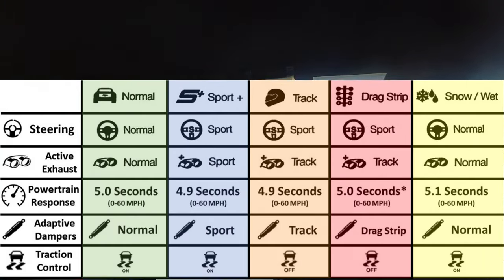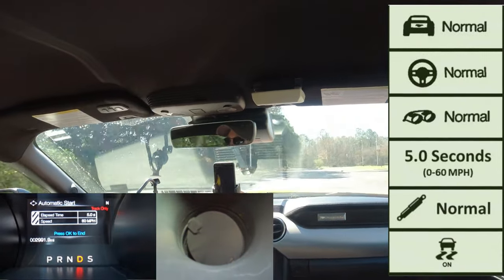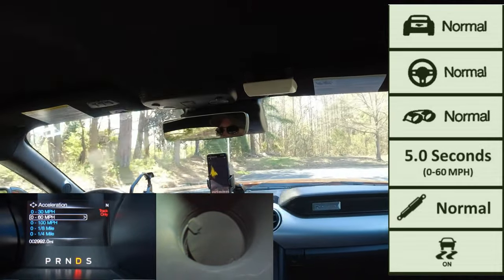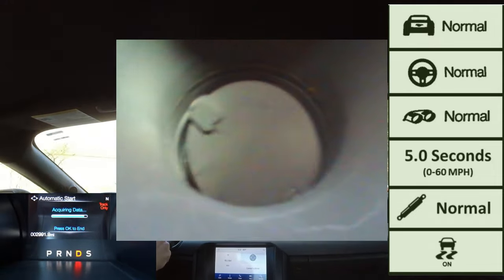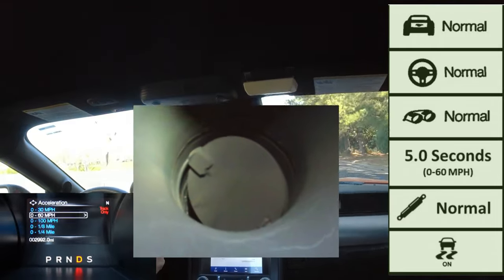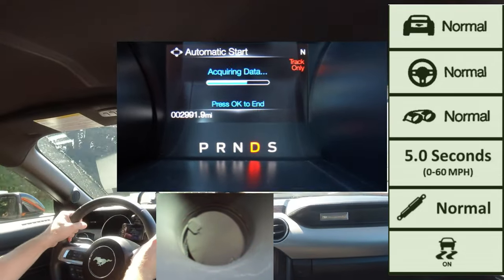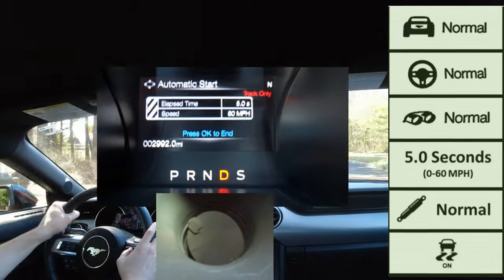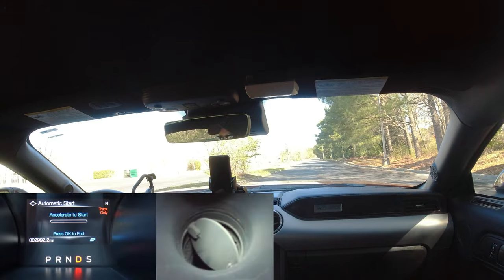Now let's go over each driving mode starting with normal mode. Normal mode has normal steering for comfort, normal dampeners in touring mode also for comfort, and traction control is on. The active valve exhaust butterfly valve is open about a quarter of the way, opening more on acceleration and closing slightly on deceleration. The 0-to-60 powertrain response was approximately 5.0 seconds — a very comfortable acceleration.